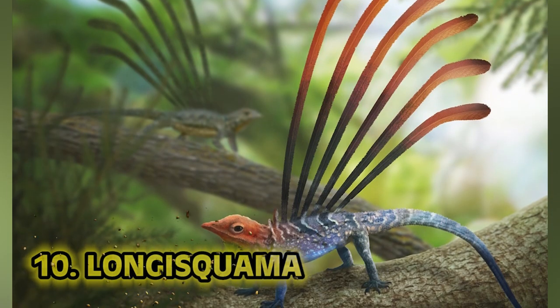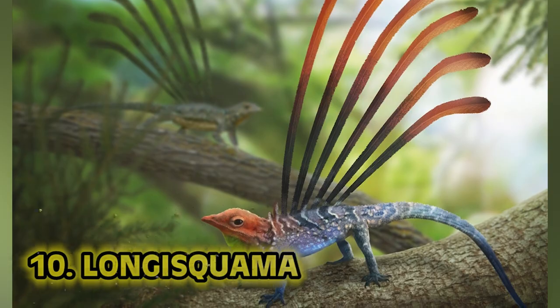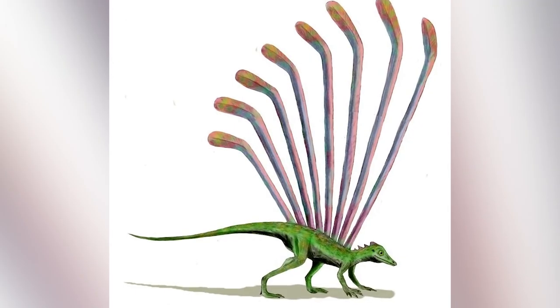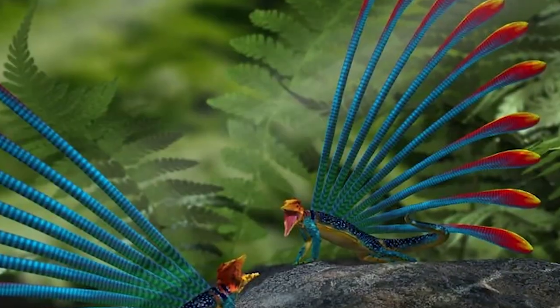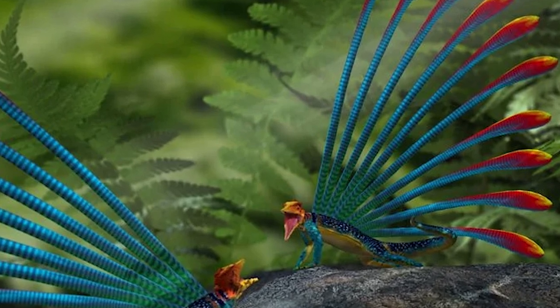Number 10: Longisquama. Longisquama is a very crucial genus of extinct reptile — the Longisquama insignus from the middle to late Triassic formation. Longisquama means long scales, insignus means small. The Longisquama insignus is notable for a number of long structures that appear to grow from its skin.